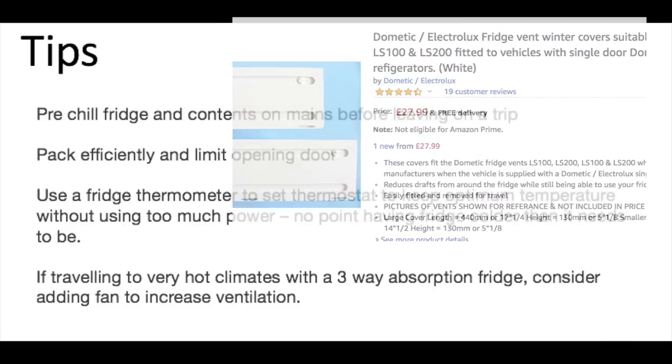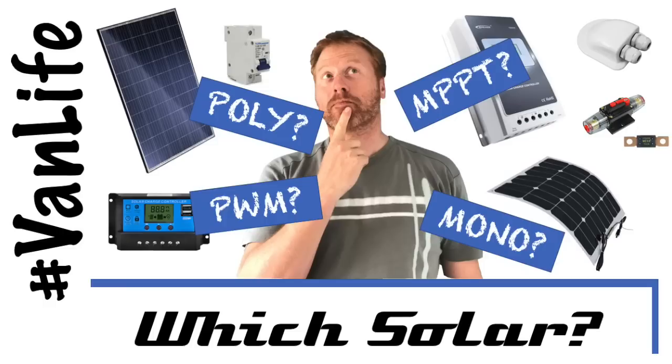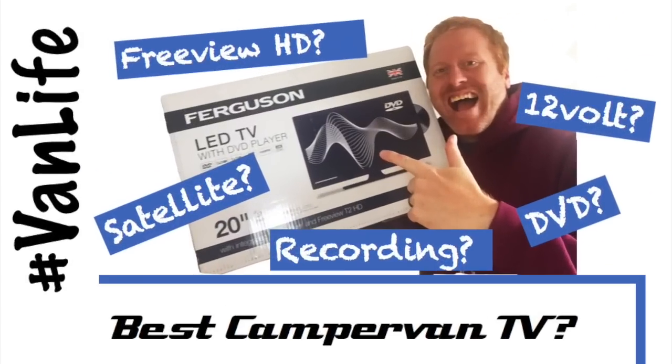Hopefully what I've shared today has helped you with your choice of fridge. If you have any questions just pop them in the comments. If monocrystalline, polycrystalline, MPPT, and PWM set your head spinning, make sure you catch our next video where I'll try to help you decide what to consider when choosing your solar setup. I'll also share details and our review of what might be the perfect 12 volt TV for your van in an upcoming video.